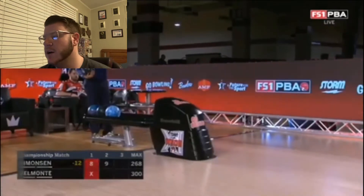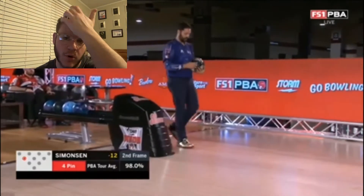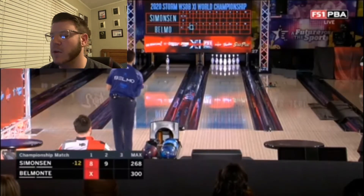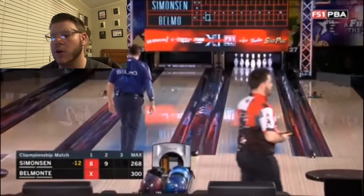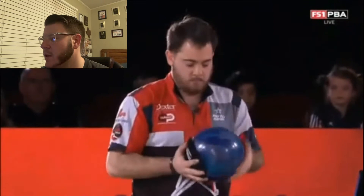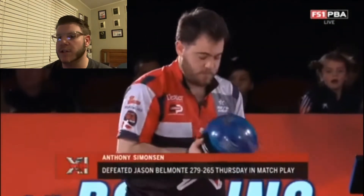They go over the Storm Axiom later in the show — brand new ball, really big core in it, like a big engine. It's definitely useful for a pattern like this where you want to get left in the oil and have something to drive. It's had a good look for all the players on today's telecast, except for EJ Packett, who is a Moda staffer and the only non-Storm rep on this telecast today. And speaking of the Axiom, that's the exact ball that Anthony Simonson decides to switch to here.